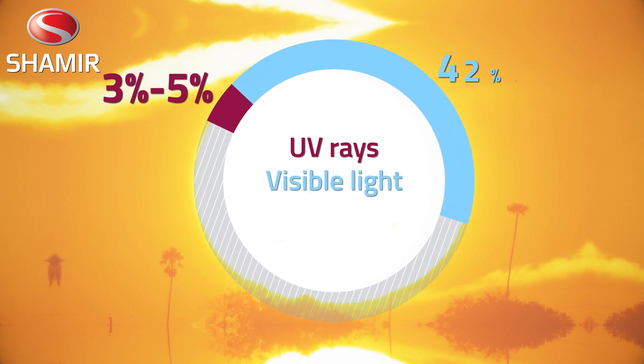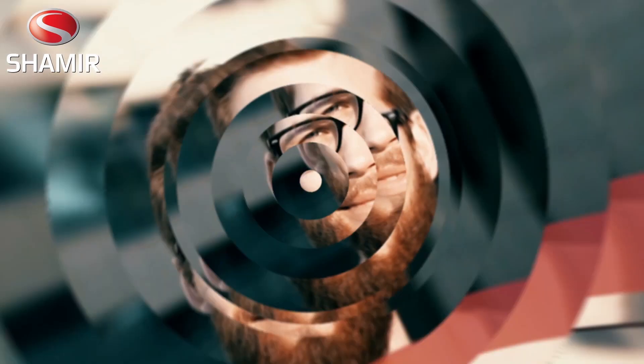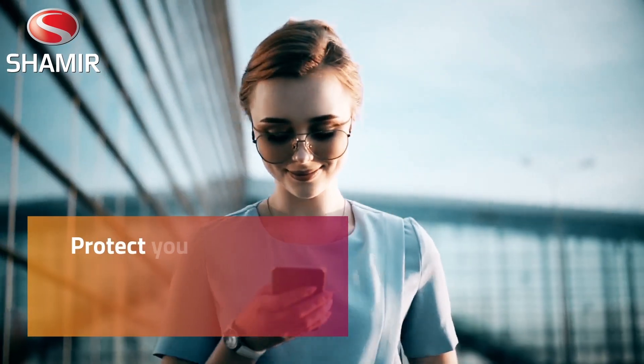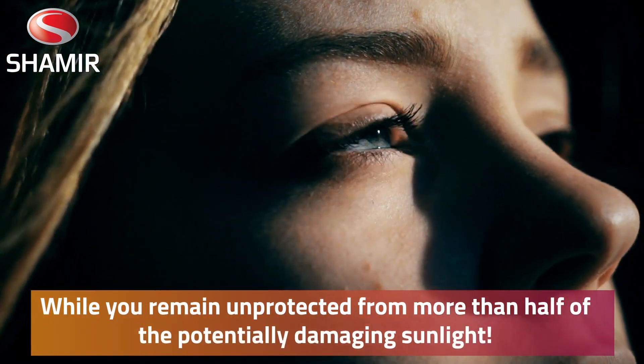visible light that represents 43% of sunlight, and infrared rays, which account for up to 55% of all sunlight. That means your glasses, that block only UV rays, protect you from a tiny fraction of the sun's harmful rays, while you remain unprotected from more than half of the potentially damaging sunlight.